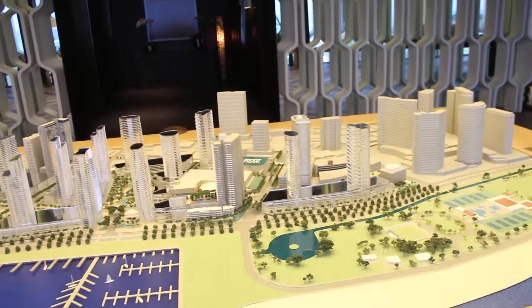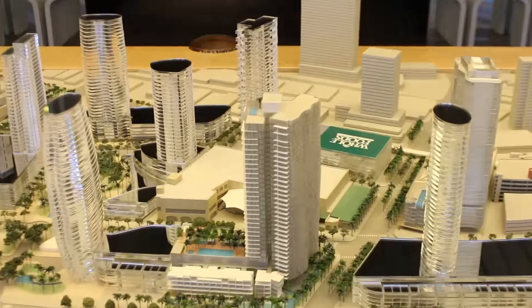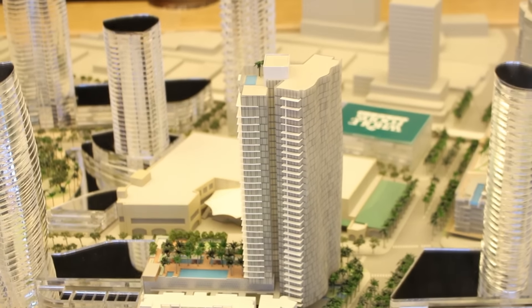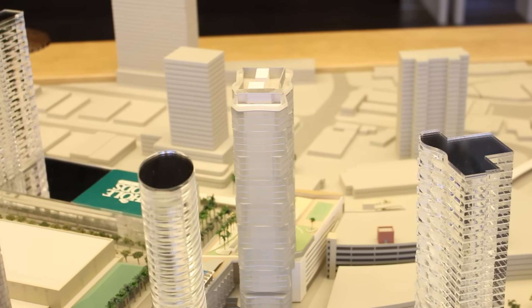The Ward Village Master Plan was developed by Howard Hughes Corporation. They began last year in March by selling Yair, which is an ultra-luxury tower — this one right here — currently under construction and 90% sold out. And the luxury tower behind here, Anaha, is about 80% sold out.